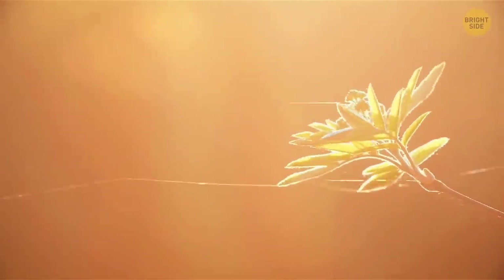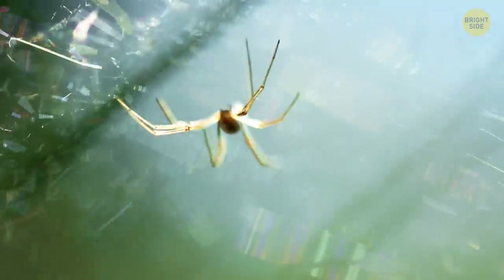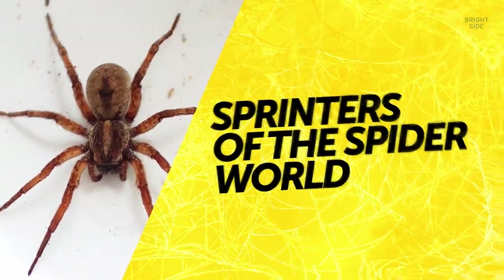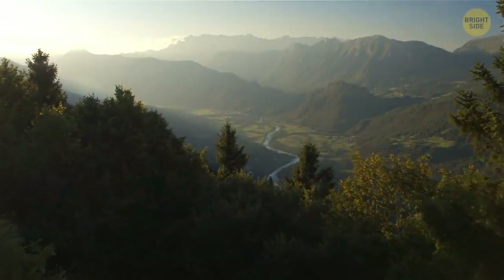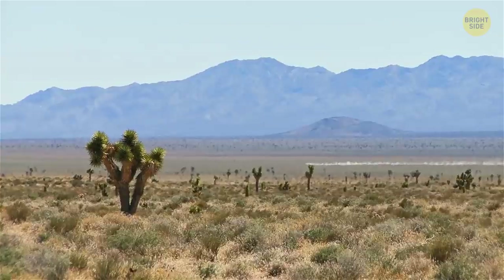Some species of spiders use silk to travel long distances. They shoot strands of it, like one famous superhero, and use them for climbing. Others use wind instead — their silk is so light that the wind blows it away with the spider attached, so you could say such spiders can fly. And then there are wolf spiders. They don't jump or weave; instead, they run after their prey, making them the sprinters of the spider world. Unlike jumping spiders, wolves are bigger and look quite scary. When they catch up with their prey, they inject it with venom. These spiders have adapted to live in any conditions, from cold mountain peaks to hot deserts and rainforests.